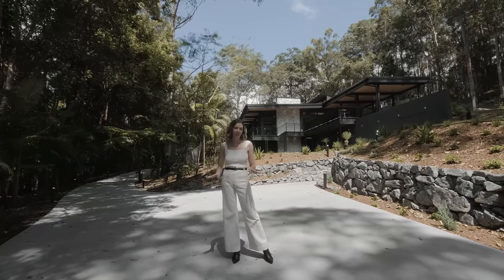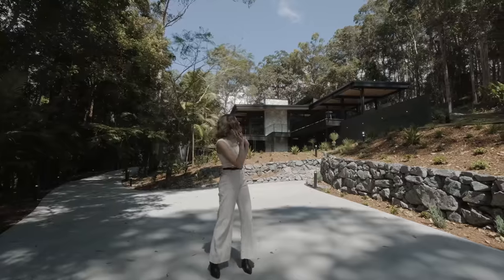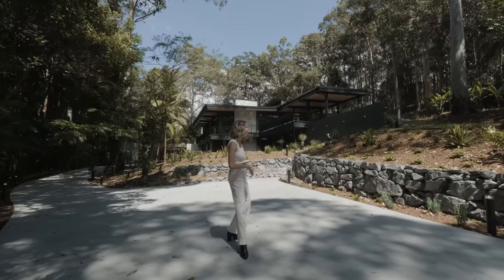Get ready, guys, because we have our biggest ever house tour for you today. I've got Karingal Lodge behind me. We're in the beautiful Talabudgera Valley — one of my favorite houses we've ever toured. Let's go check it out.